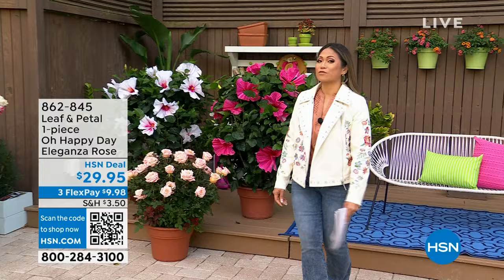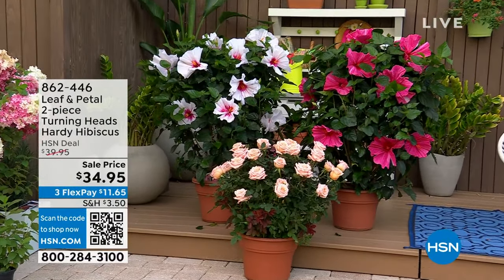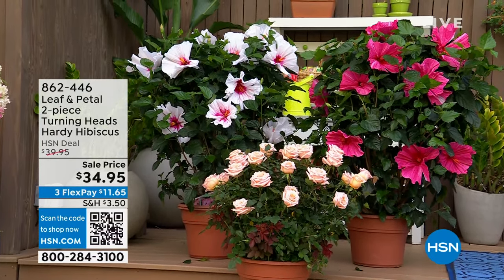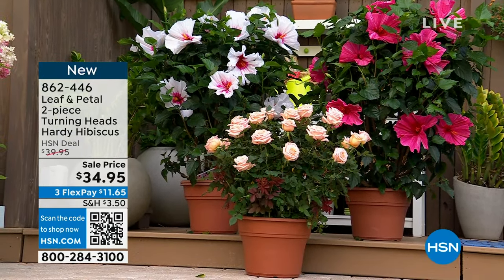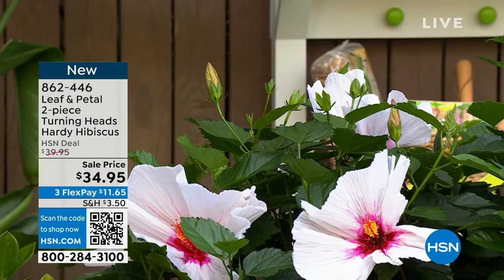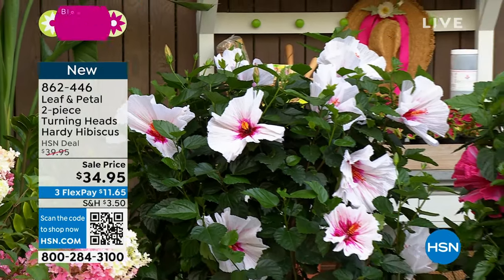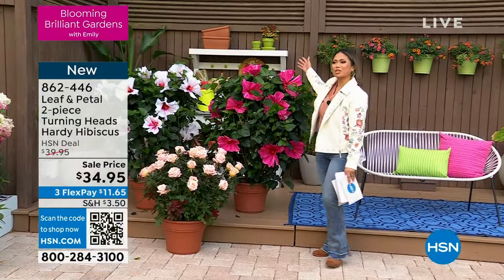And another of my absolute favorites — it's actually my pick of the show. Look at these showstoppers. I've never seen anything so gorgeous. Did you see how big these are? It is one plant you need in your life, and it comes in a two-pack. You're getting the Turning Heads Hibiscus — a gorgeous flower, seven to nine inches in diameter, in light pink and hot pink. A winter hardy plant perfect for those cold weather states. $34.95 today.